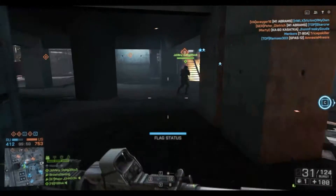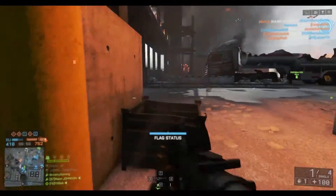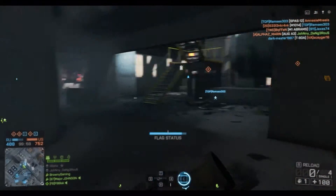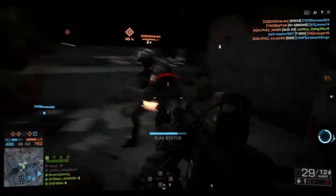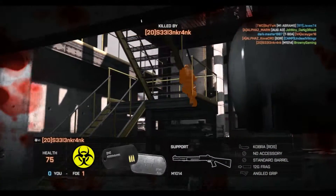Hello YouTube, it is BrownieTang, and today we're playing a bit of Battlefield 4. I haven't played as much as I used to, and yeah we're back. I can see why I don't play as much as I used to.